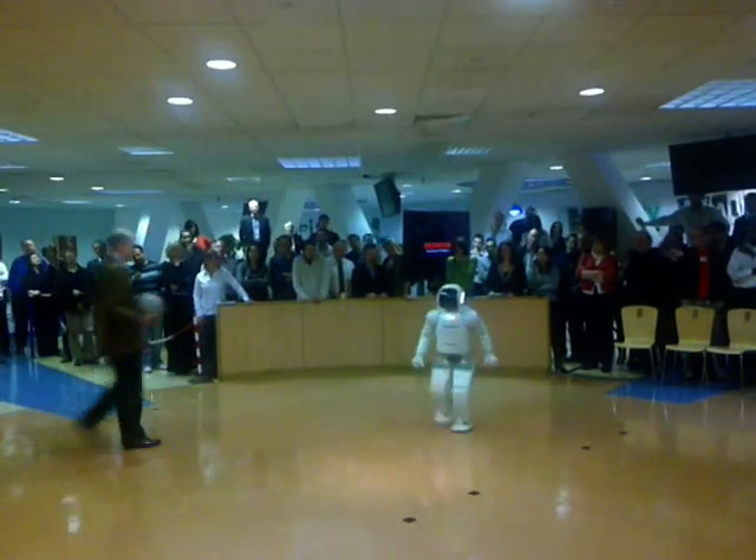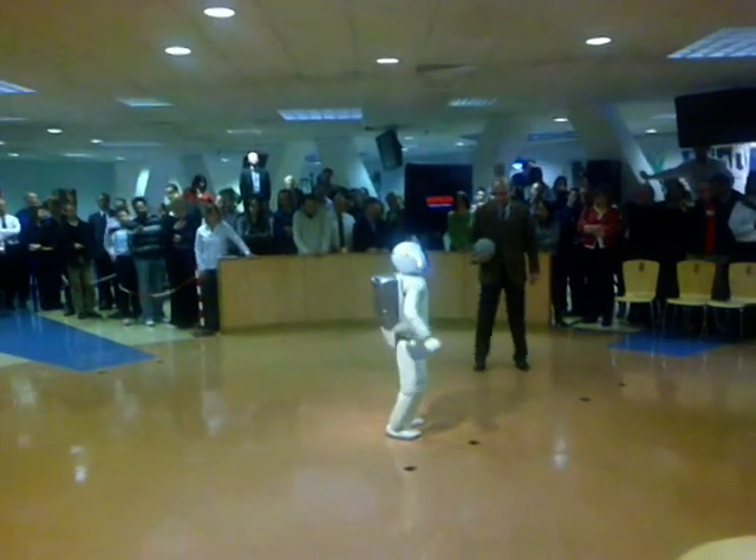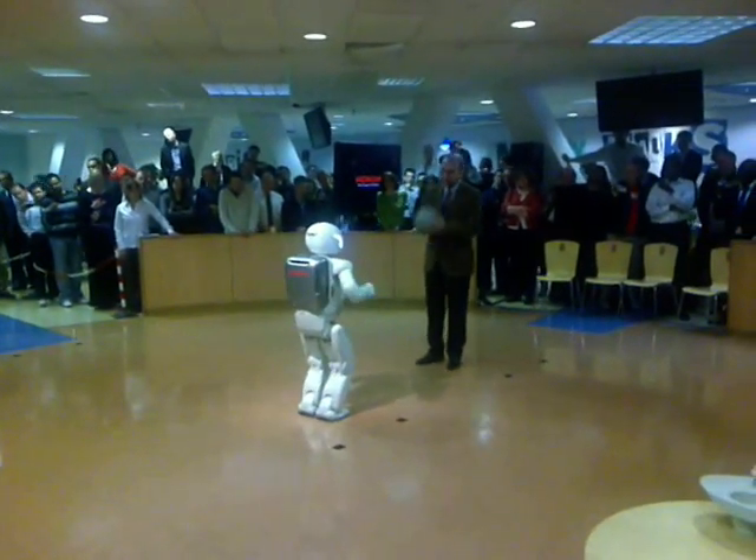There are a lot of people here. I think you like the ball. Do you like the ball? Yes, you like it.